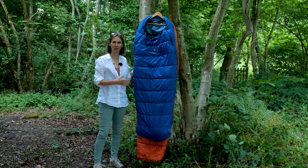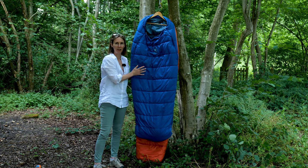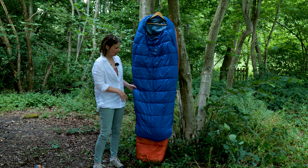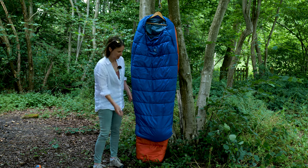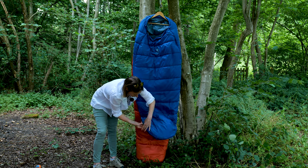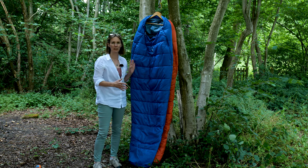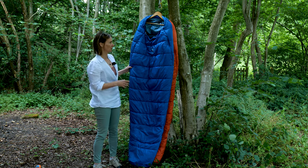This is the Deuter Starlight — it usually comes in a couple of color options and has the same level of insulation as the Deuter Little Star, so it's suitable for late spring through to early autumn. The height from here to here before it's extended is 1 meter 60, and then when you unzip the bottom you get an extra 30 centimeters, taking it to 1 meter 90. The height range suitable for this bag is 1 meter 30 to 1 meter 70 for your child.